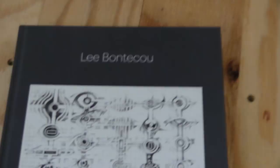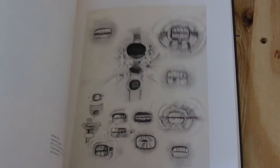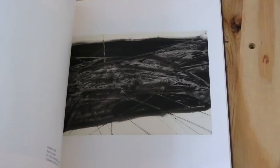This next one is by Lee Bontecou — I'm probably saying that wrong. It's called 'Drawn Worlds.' A lot of these drawings that Lee did don't look a whole lot like mine, but sometimes those are the type of drawings I get the most inspiration from. I feel like if the drawings look too much like mine, I get too close to copying. I've seen a few of these — actually not the drawings, but she did some sculptures. I love books that have pictures of artists' sketchbooks like this when they're planning things out.